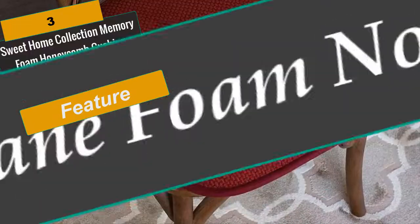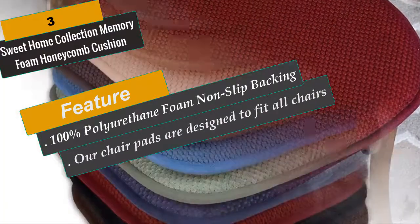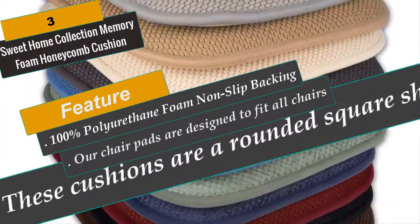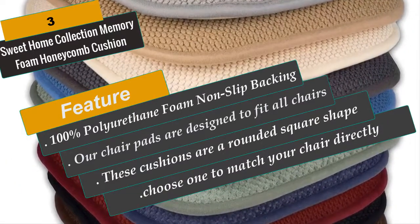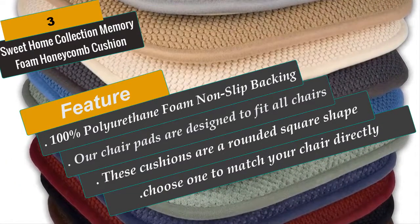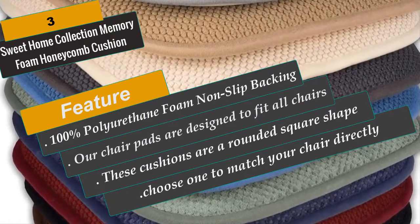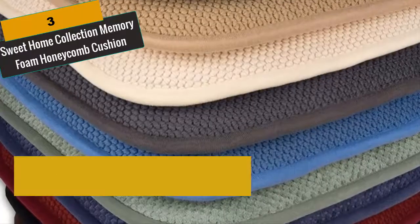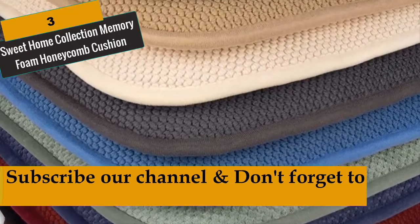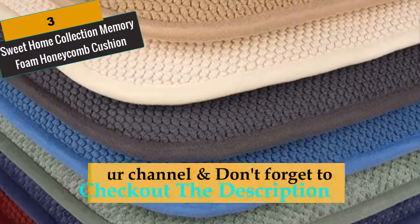The honeycomb pattern is a stylish and unique pattern which looks beautiful on any chair. Conveniently available in 14 colors — choose one to match your chair directly or another color to accent it. Features include: 100% polyester cover, 100% polyurethane foam fill, non-slip backing, curved corners. Care instructions: machine wash cold, no bleach, do not iron, tumble dry with no heat.